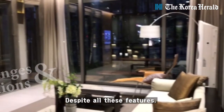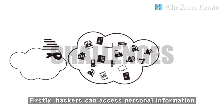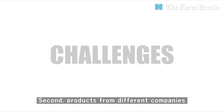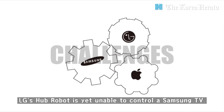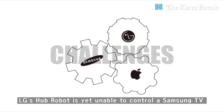Despite all these features, smart homes also face some challenges and questions. Firstly, hackers can access personal information stored in devices. Second, products from different companies may not be compatible. For example, LG's hub robot is yet unable to control a Samsung Electronics TV.